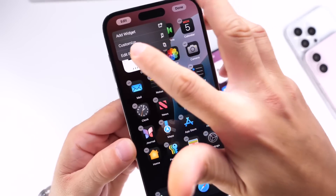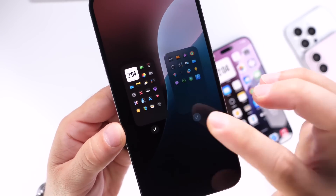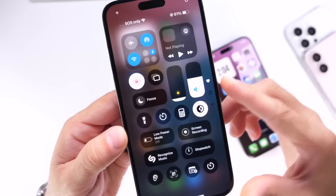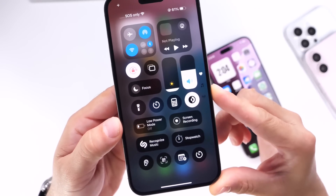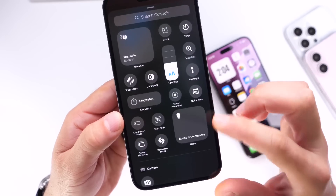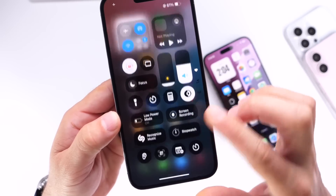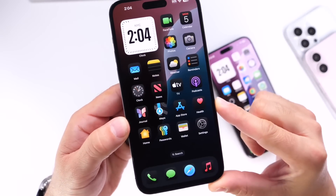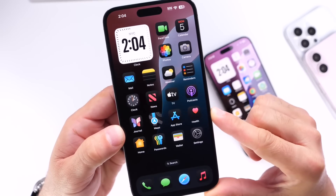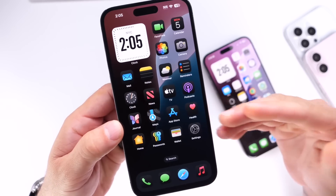If you long press on the home screen and click edit, there's now an additional option to edit pages, where you can select and unselect options from the home screen. In Control Center there are also a lot of refinements happening. Once Apple starts refining everything within the OS — the icons, the Control Center, the home screen — it means Apple is quickly approaching the final stages of iOS 18.